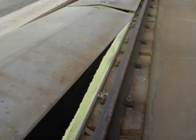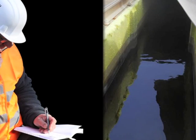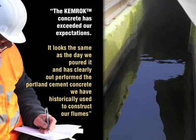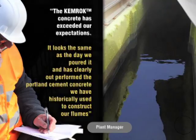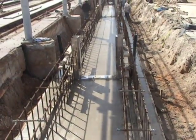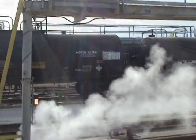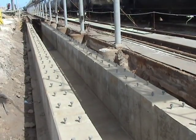Upon examination nine months after placement, the plant's engineer stated, 'The Chemrock concrete has exceeded our expectations. It looks the same as the day we poured it and clearly has outperformed the Portland cement concrete that we have historically used to construct our flumes.' The existing Chemrock structure is anticipated to exceed a six-year service life, saving the company two costly shutdowns and $2.4 million in construction costs.